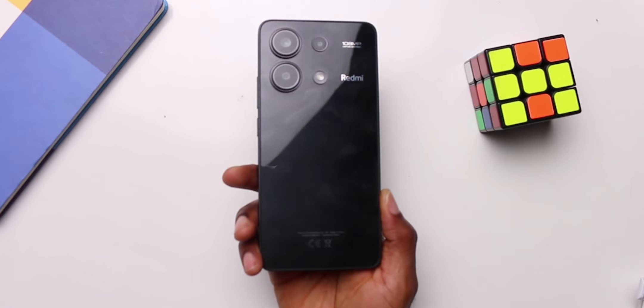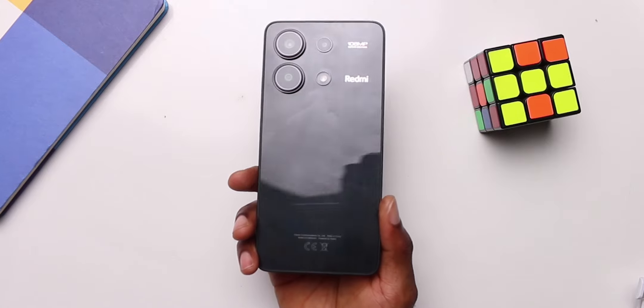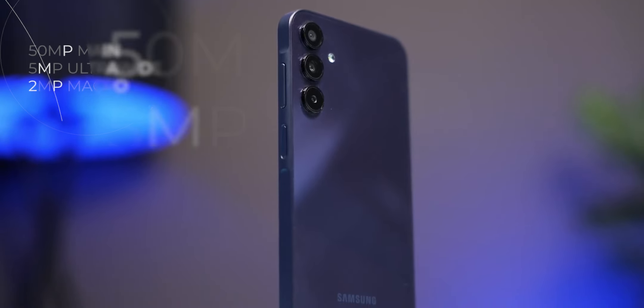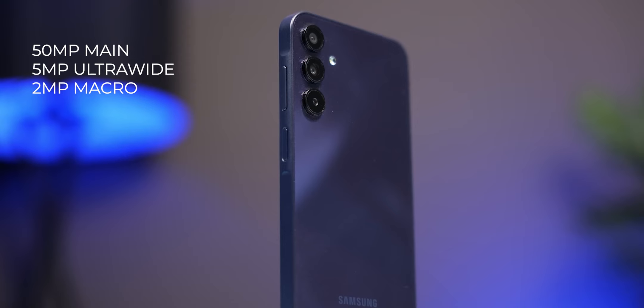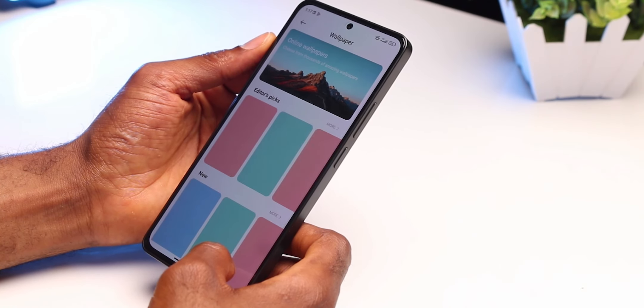Flipping the devices, the Redmi Note 13 rocks a triple camera setup: a 108MP main, 8MP ultrawide, and 2MP macro. The Samsung Galaxy A15 has a 50MP main, 5MP ultrawide, and 2MP macro. Given enough light, both devices shoot decent photos, though neither is really the best for video. The Redmi Note 13 does come with optical image stabilization for a slightly better video experience, and both devices can record up to 1080p at 30fps.